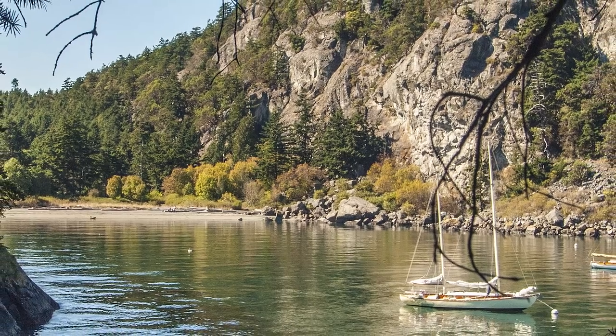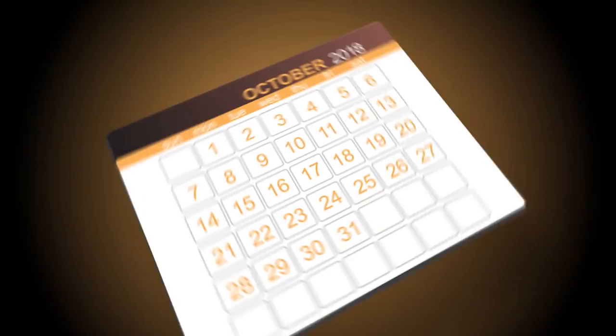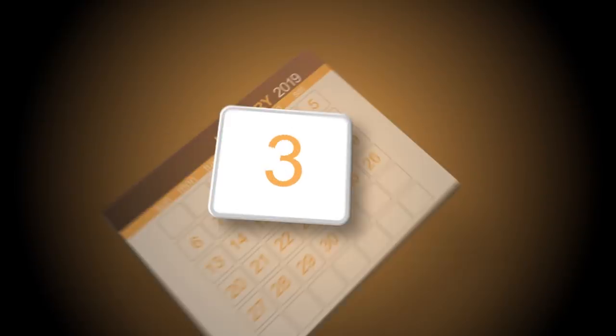Here are four things we want you to be aware of. Number one: this draft document is available for your review for 90 days. That means we need your feedback quickly.